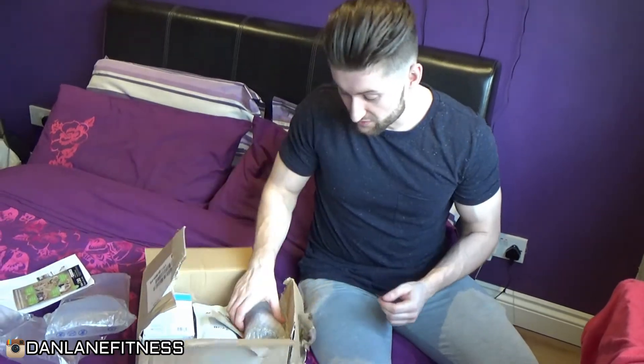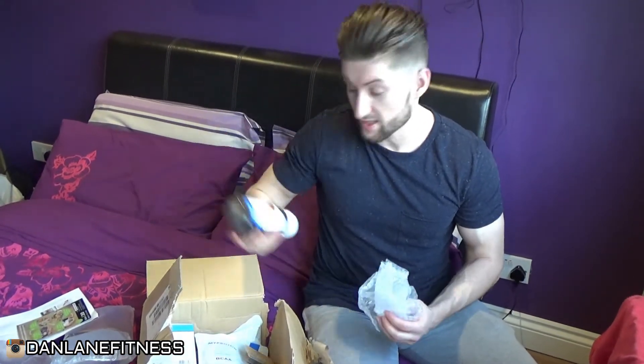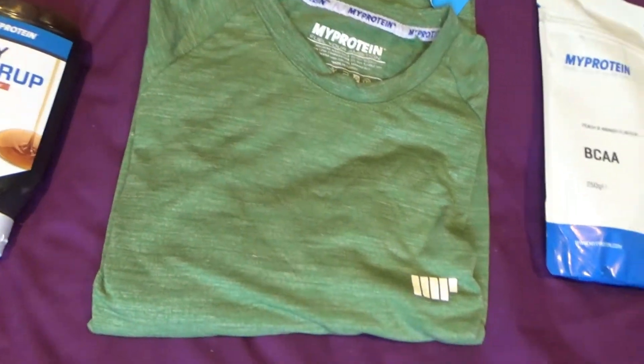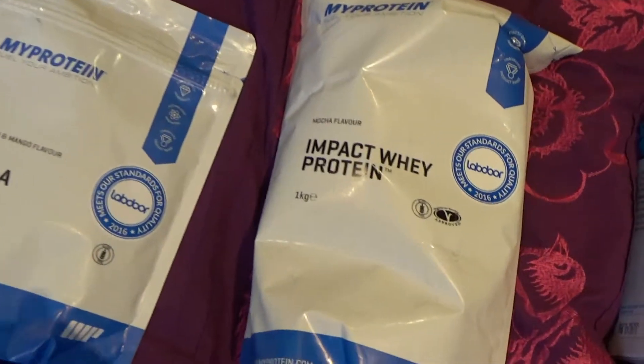So what I got: some of my syrup — zero calories, so it's good for pancakes and stuff like that. Some BCAAs in peach and mango flavour, just a 250g bag to keep me going. And some impact whey protein in mocha flavour. I like the caramel latte and the normal latte flavour, but I'll see what the mocha tastes like — probably do a taste test later.